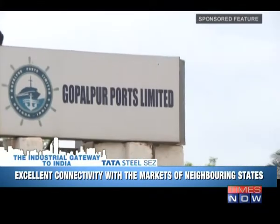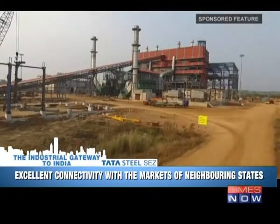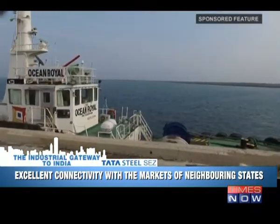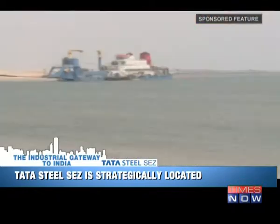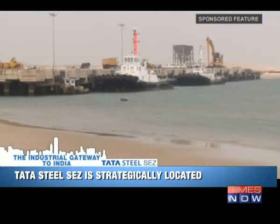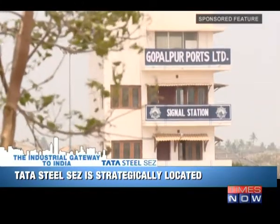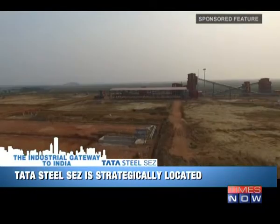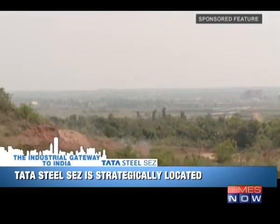Gopalpur Port, an operational port, is located just 8 kilometers from the park. Tata Steel Special Economic Zone is planning to develop a road corridor to the port, reducing the distance to 3 kilometers. This is a new initiative of Tata's in Gopalpur, where they are coming up with a special economic zone. The area is very strategically located — it's very close to Gopalpur Port, which is coming up, and has good water resources available around it. The best advantage of this Gopalpur SEZ is that the land is completely unencumbered.